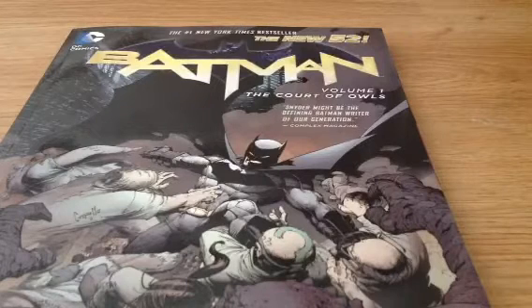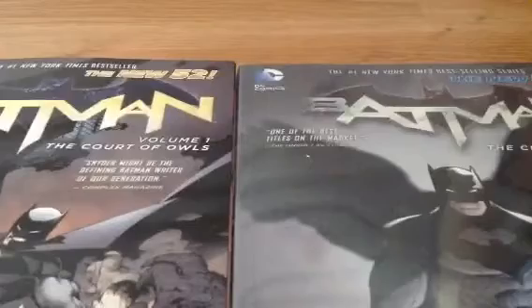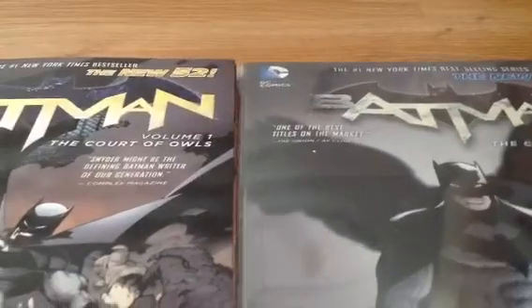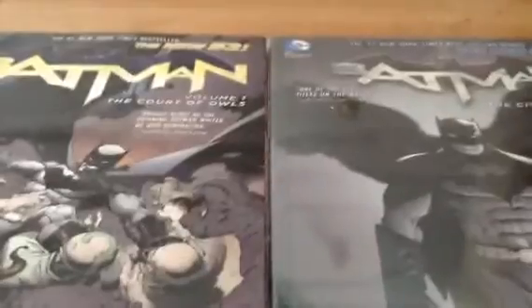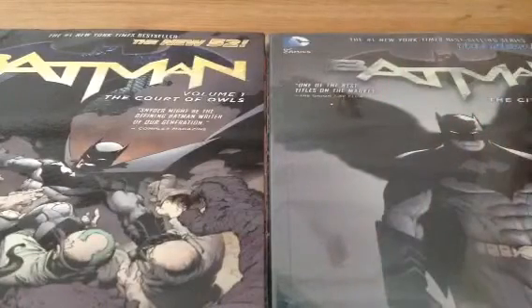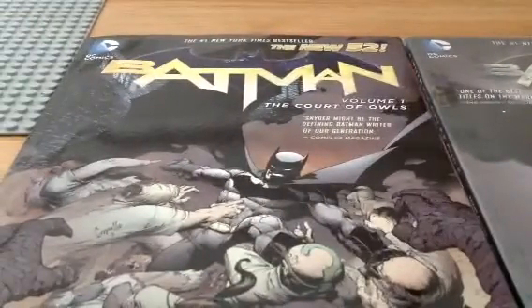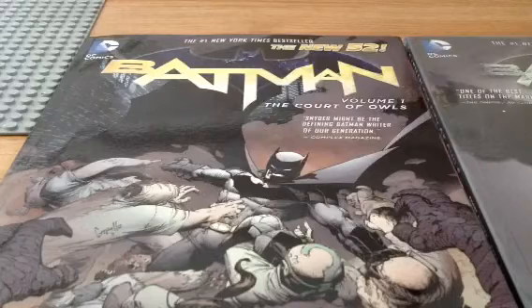Very good. Court of Owls — I really enjoyed it. This is how much I enjoyed it: I got Volume 2, City of Owls, and then I got Volume 3, Death of the Family. So now I have three of the comics. There'll be a review out for that one. Volume 3 I still have to get round to reading. I just have a big pile to read — like Superman and Aquaman.